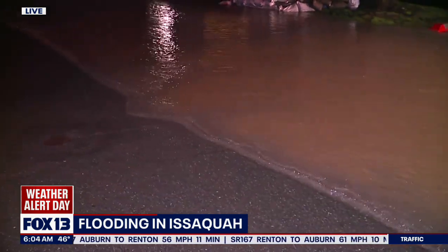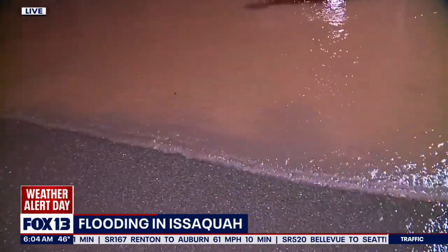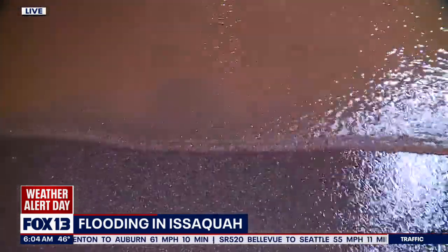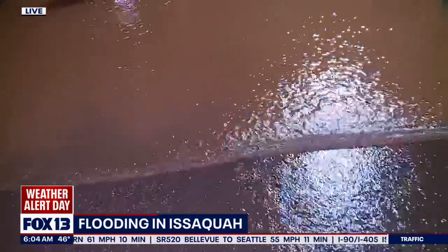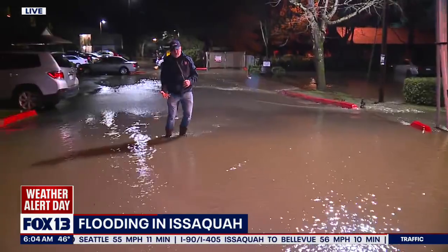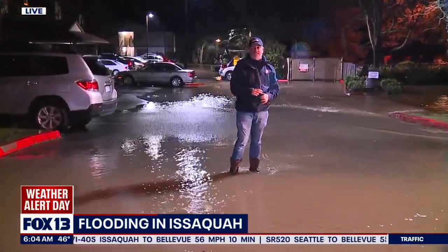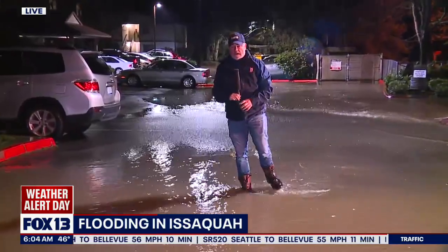In fact, I spoke to a worker at the Darigold milk plant there, located on Front Street — been there for decades — and he says they've never seen the water come over the road there. At least he hasn't seen that in about 20 years working there. He actually said the water is coming up through the drain in the parking lot, so there was some concern it may make its way into the milk plant as well.